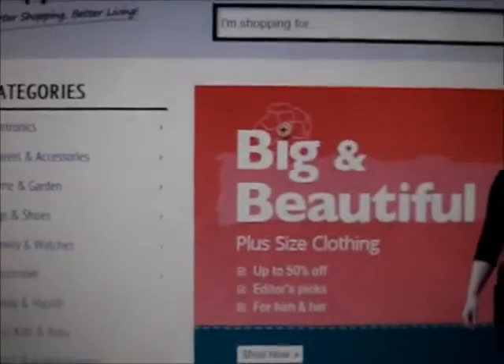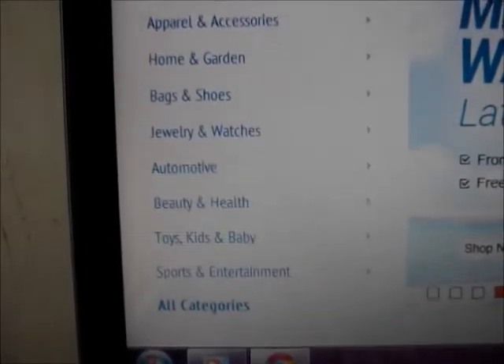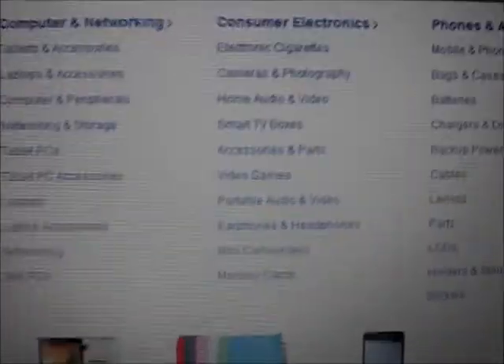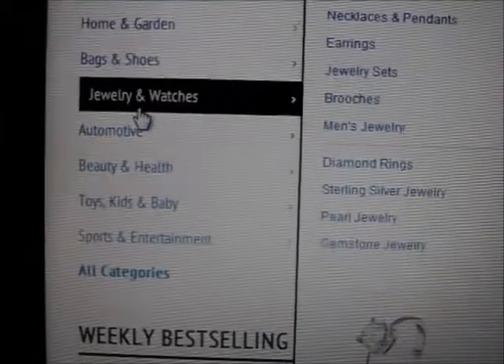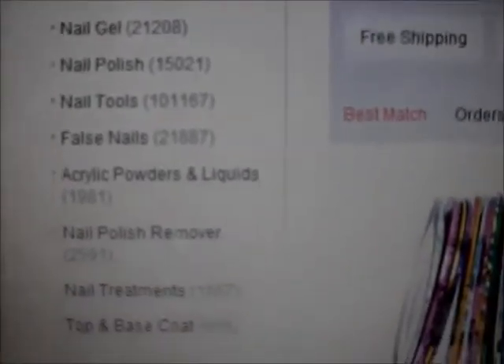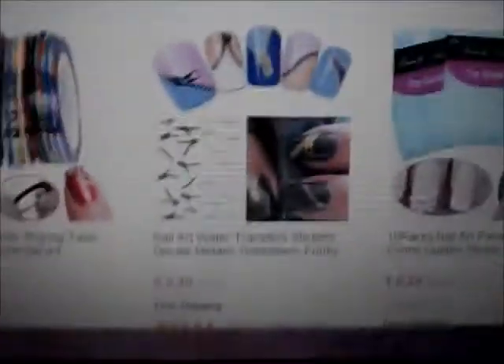L'ultimo sito che voglio mostrarvi è appunto AliExpress. Vi sottolineo che è un sito che rivende prodotti cinesi, che arrivano direttamente dalla Cina. Su questo sito ci sono vari rivenditori e i prezzi sono bassissimi. Ci sono anche prodotti per cellulari, fotocamere, videocamere, c'è un po' di tutto. Però la sezione che interessa a noi è comunque quella dell'nail art. Quando si apre la pagina troviamo subito al lato le sottocategorie, mentre sulla pagina ci sono già vari prodotti: adesivi, ruote adesive, brillantini, kit di gel, ruote di strass, strassetti, borchie e così via.